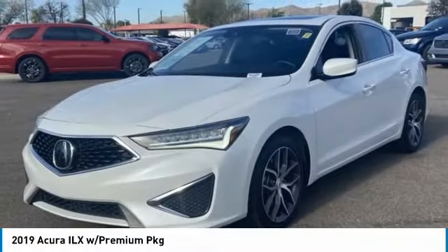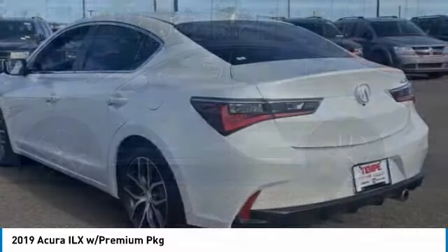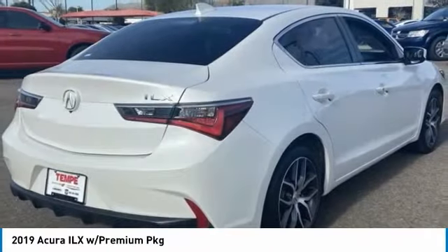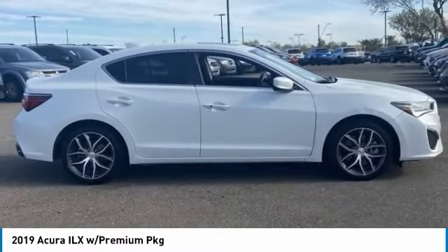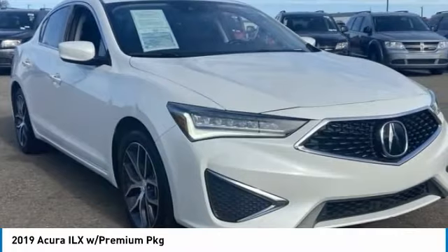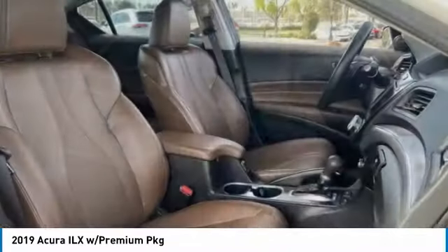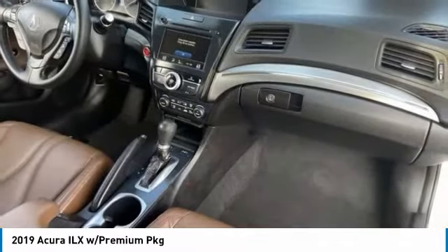Take a ride in the 2019 ILX. The luxury of the new Acura ILX includes leather-heated seats and a powerful array of voice command and high-end technological advancements, while being powered by a high-performance engine that propels this compact sports sedan quicker than you can expect. If enjoying the drive is something important to you, then the ILX might be the one you are looking for.